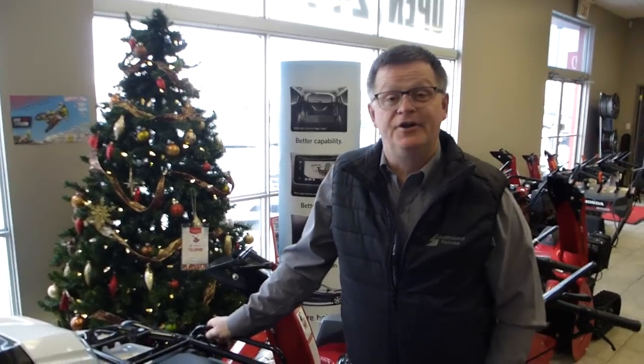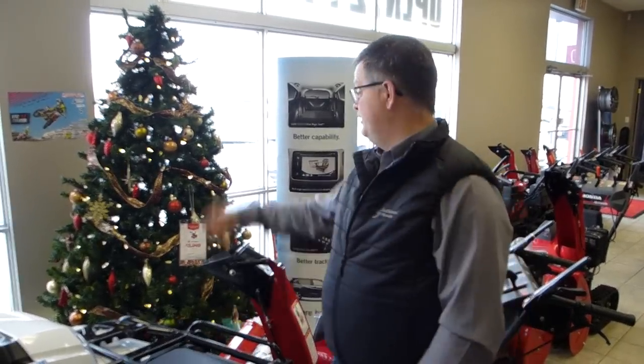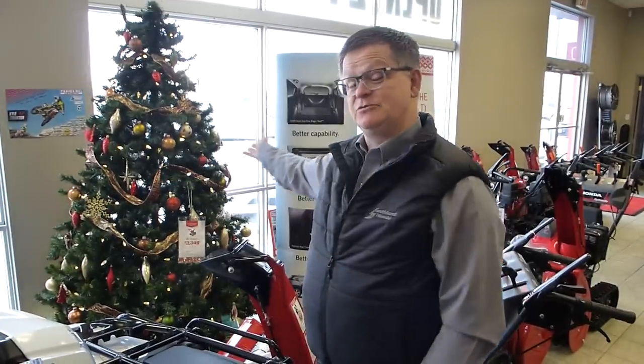Good morning. Welcome to SouthlandHonda.com. I'm one guy, Honda guy, with one tree. This will be our Christmas video. This is our opportunity to thank you. Thank you for all the business that you've given us. Thank you for all the referrals that you've given us.